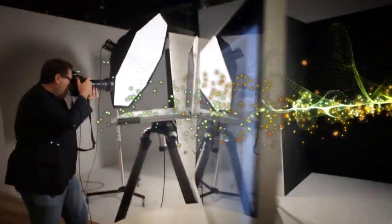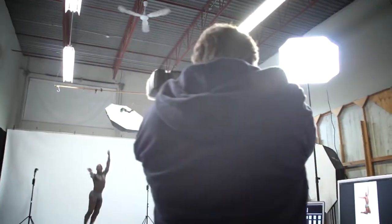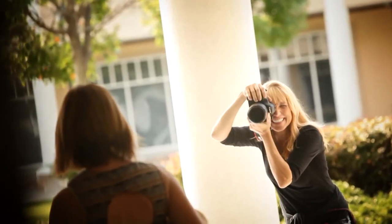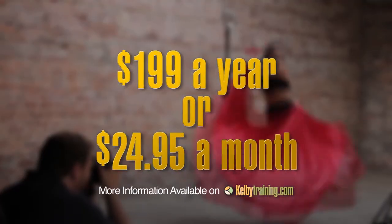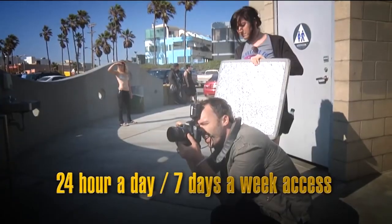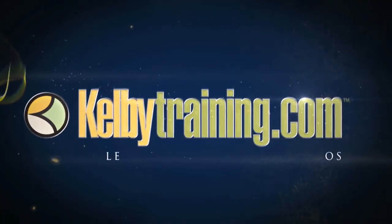Scott Kelby here, and welcome to this quick tour of our online training. We have hundreds of online classes covering everything from lighting to landscape photography, portrait photography to sports, wedding, automotive, food, fashion, travel — you name it. The most incredible part is the price: all of this for just $199 a year, or $24.95 a month, with 24/7 access from anywhere in the world. Join us today and start learning right now.